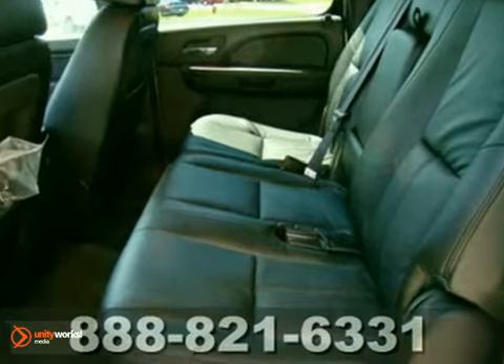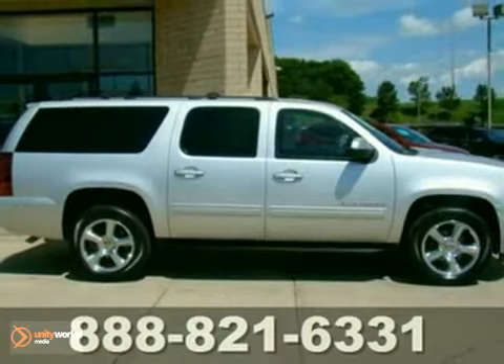It's loaded with value and it comes with a warranty. Come in today for a test drive.